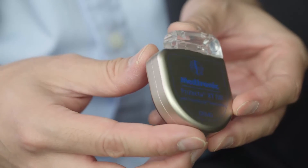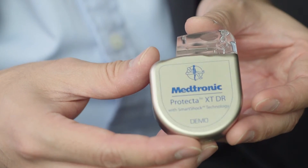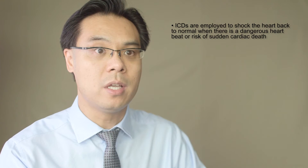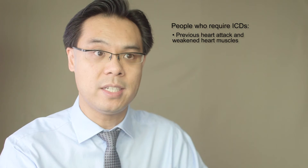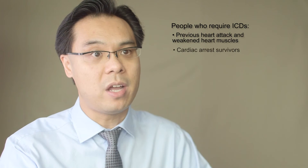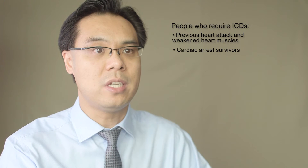ICD stands for implantable cardioverter defibrillator. These are specialised devices similar to pacemakers that doctors put into the body underneath the skin. Unlike pacemakers, the main difference is that ICDs allow the doctor to shock the heart back to normal when there is a dangerous heartbeat or a risk of sudden cardiac death. Some people may have had a previous heart attack, and when the heart muscle becomes weak afterwards, those people are at increased risk of dangerous heart rhythms and may require an ICD. Others who have survived a cardiac arrest are also at higher risk of a second cardiac arrest and need an ICD.